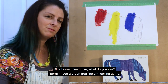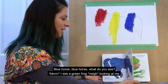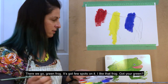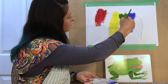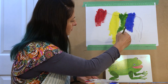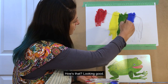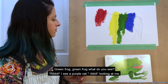Blue horse, blue horse, what do you see? I see a green frog looking at me. There we go — green frog, it's got a few spots on it. I like that frog. Got your green? Green frog, green frog, what do you see?